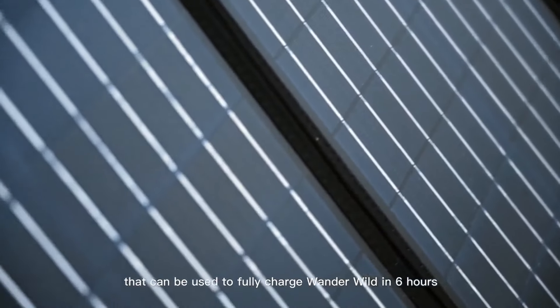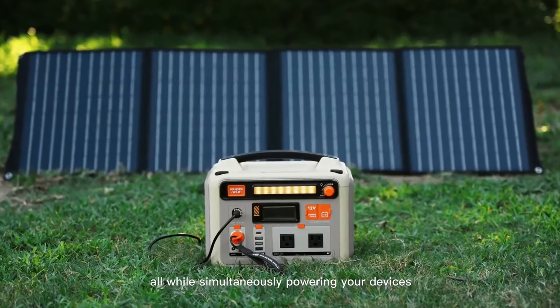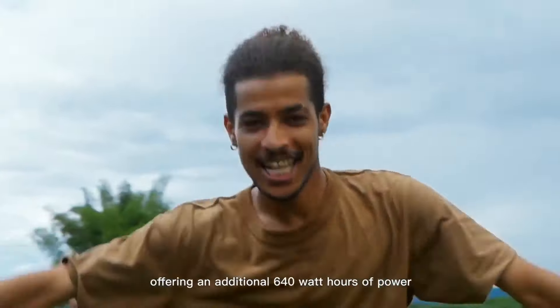Need off-the-grid power? We've made a portable solar panel that can be used to fully charge WonderWild in six hours, all while simultaneously powering your devices.